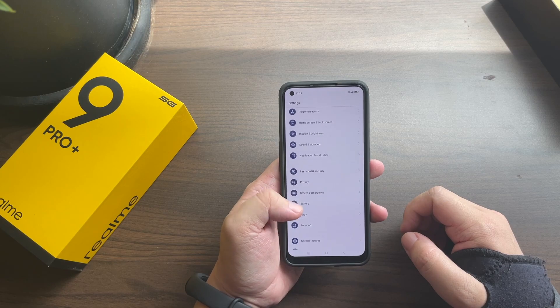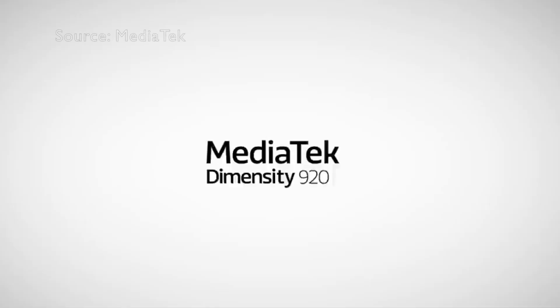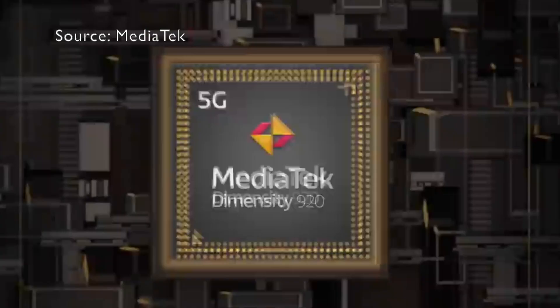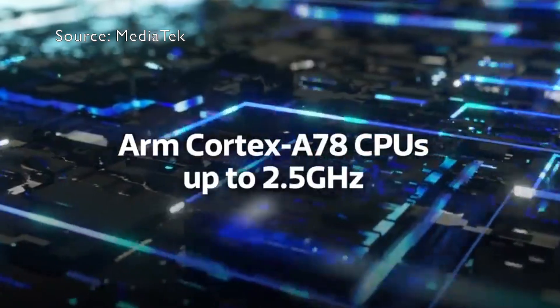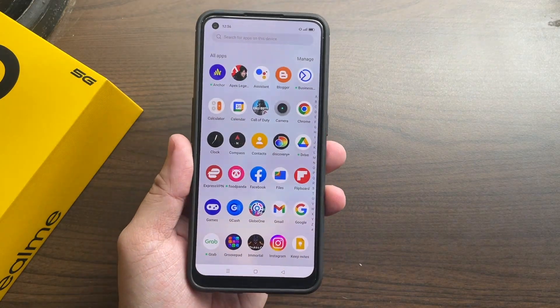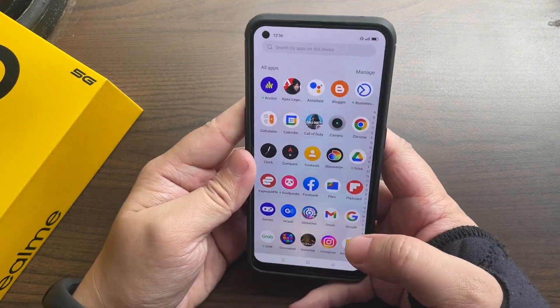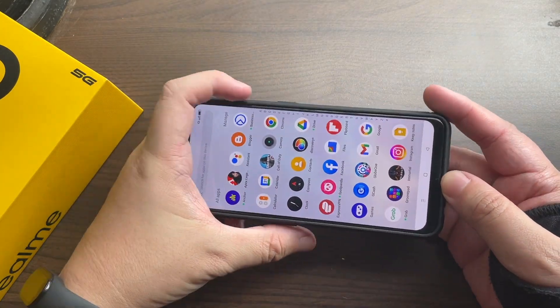Performance-wise, you won't get a flagship experience when gaming. The MediaTek Dimensity 920 is a very capable chip, but it's not going to be on par with something like the Realme GT Neo 3 that uses a Dimensity 8100. As a daily driver for day-to-day tasks — basically anything you normally do on a regular day — the Realme 9 Pro Plus will handle it and give you a very smooth experience.